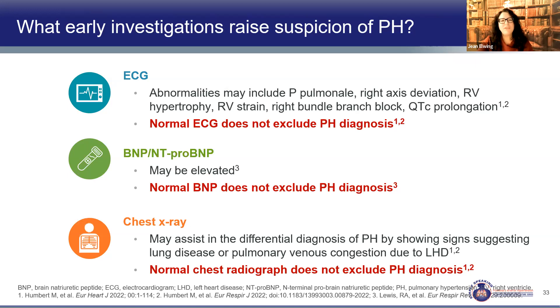What if there's normal testing — EKG, BNP, and chest x-ray? That does not rule out pulmonary hypertension; it just means we're meeting this patient at an earlier stage. On EKG we look for right axis deviation, right ventricular hypertrophy, and RV strain. The BNP may or may not be elevated. The chest x-ray in PAH patients should be clear but with big pulmonary arteries and maybe RV enlargement, while patients with ILD or COPD-related PH should have appropriate changes.